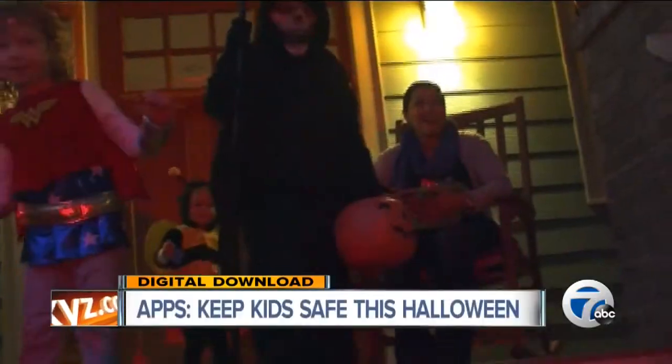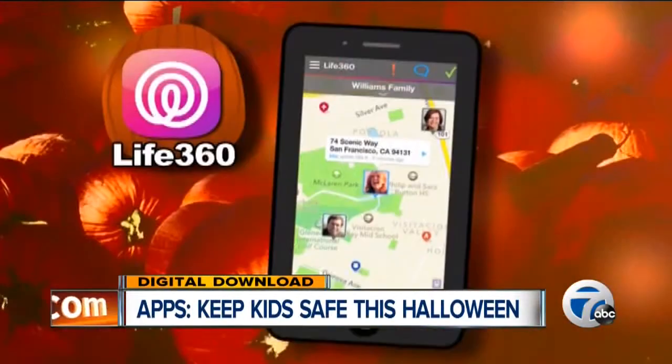There's the excitement of the costumes, the bags full of candy, and all the spooky decorations. Halloween is a big night for kids, but it can also be a big worry for parents. Thankfully, there's a number of free apps that aim to make the night a safe one.